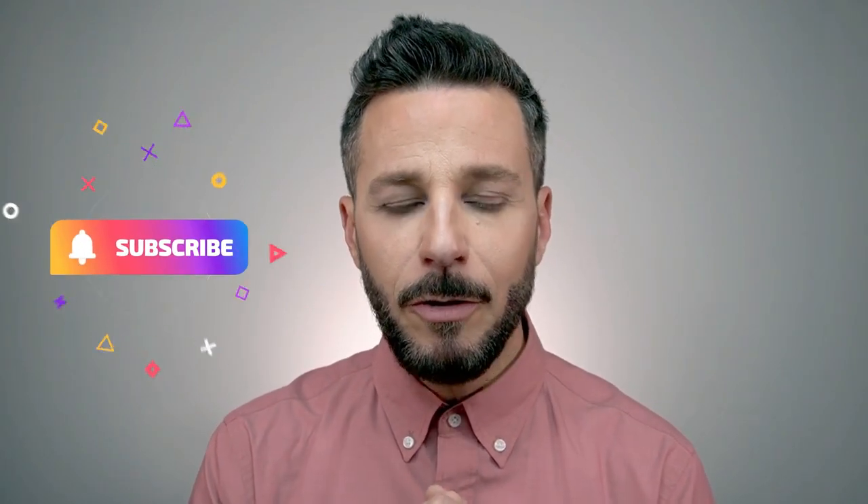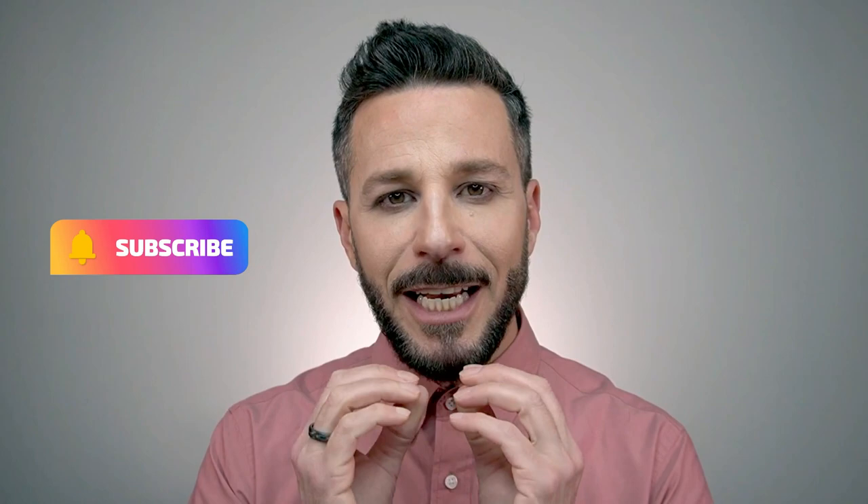I hope you enjoyed watching this video as much as I enjoyed making it. Please remember to like, share, and subscribe to my channel to help me reach my next goal of 5,000 followers. Thank you so much for your time, love, and support — see you all next time, bye bye!